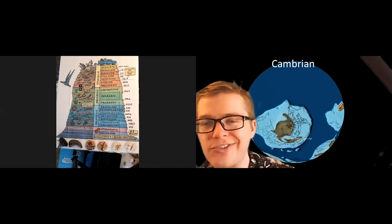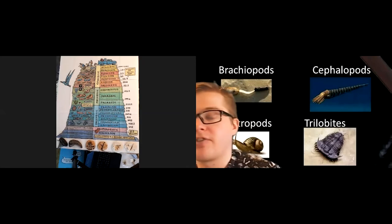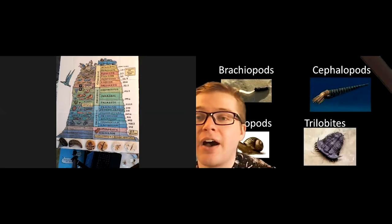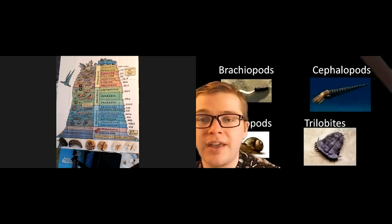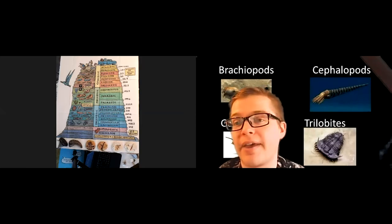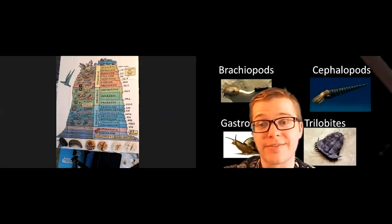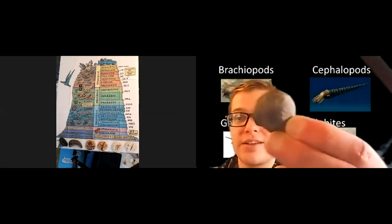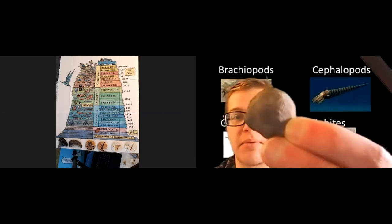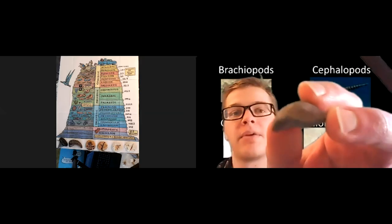Some of those creatures were brachiopods, which are kind of like clams — similar in shape with shells. There were cephalopods, like octopus and squid. There were gastropods, which are basically snails. And there were trilobites. Starting with brachiopods — I have an example right here. You might have seen these fossilized before; they're pretty common fossils. They look kind of like a clam with a shell, but they're not clams. They're related, but not quite the same.